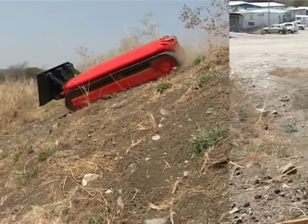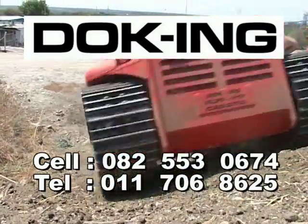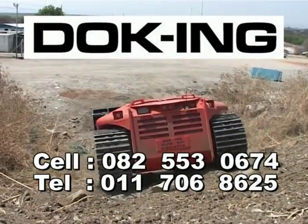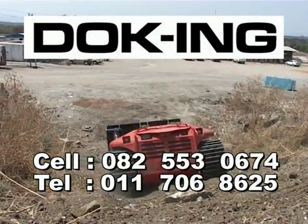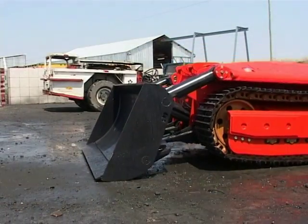For more details about the Docking dozer, call 082 553 0674 or 011 706 8625.